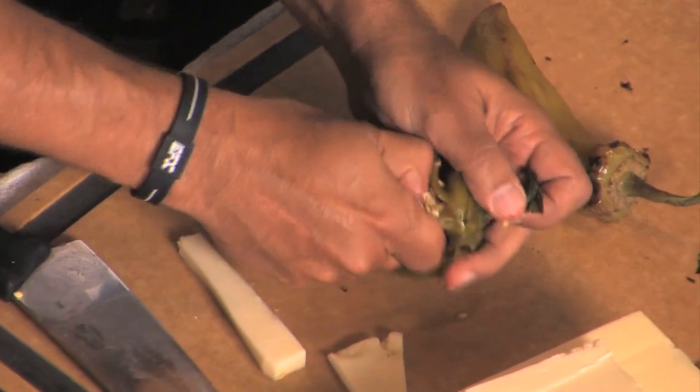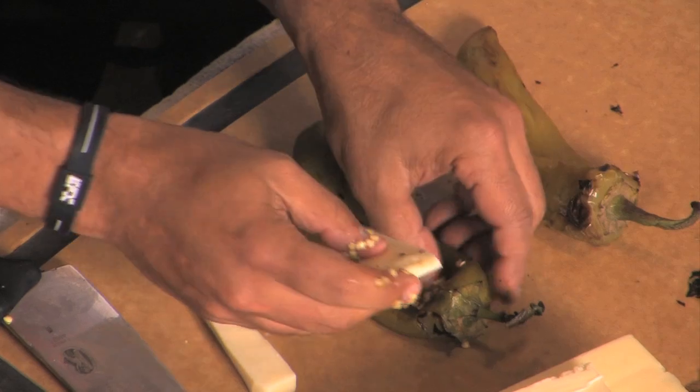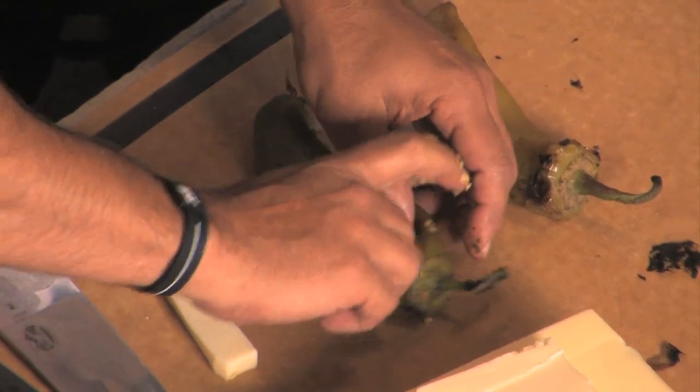You want to give it a go? Choose your weapon. Just a little slit on the top, take your fingers in and pull the seeds out — what you can. Perfect. And then you slide your little cheese insert right on in.